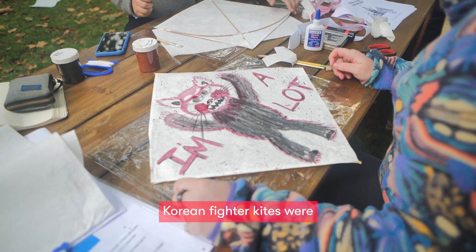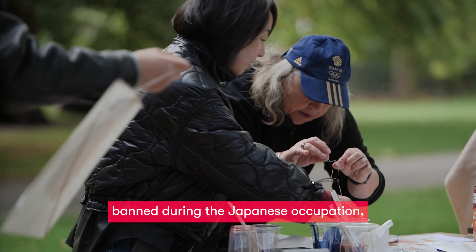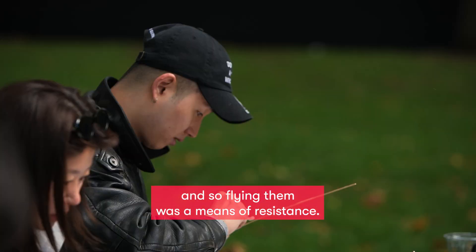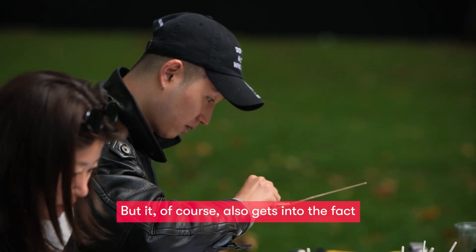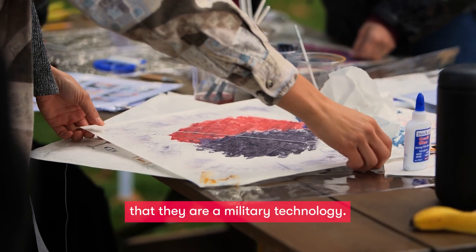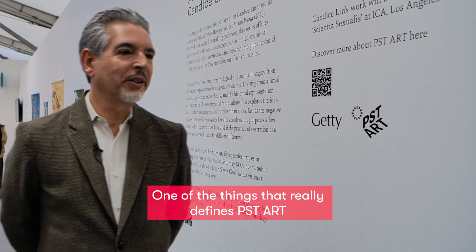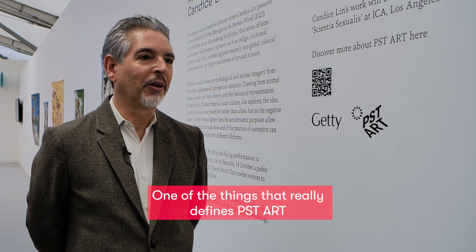Korean fighter kites were banned during the Japanese occupation, and so flying them was a means of resistance. But it also gets into the fact that they are a military technology.